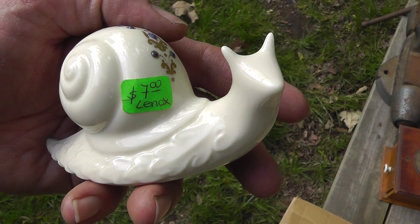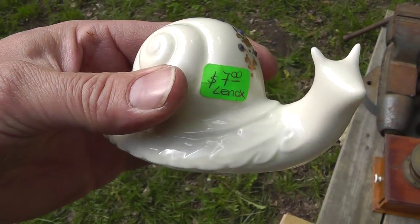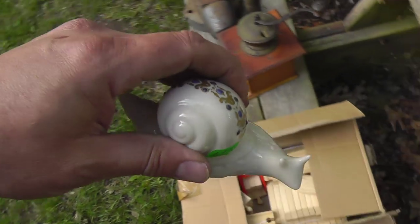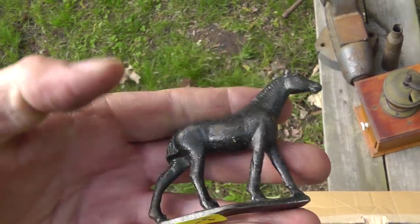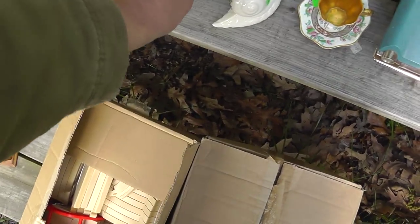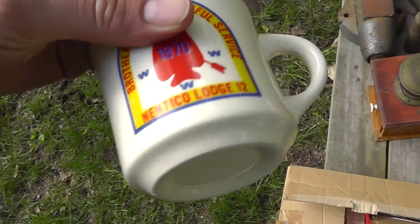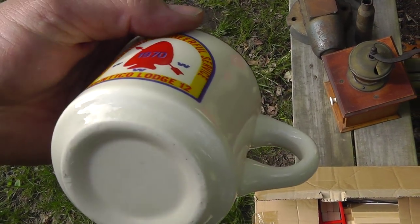I've got a Lennox snail — good quality piece, $7. A cast iron horse, nice heavy piece, well done, only $3. A Boy Scout mug — got this for a dollar. I've sold these for $10.